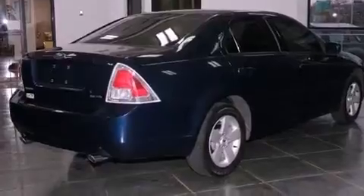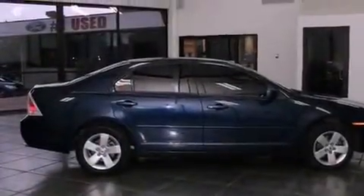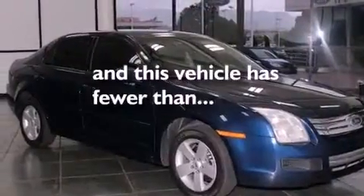Also included are 12-volt power outlets, tinted glass, halogen headlights, and stereo controls on the steering wheel. This vehicle has fewer than 60,000 miles on the odometer.